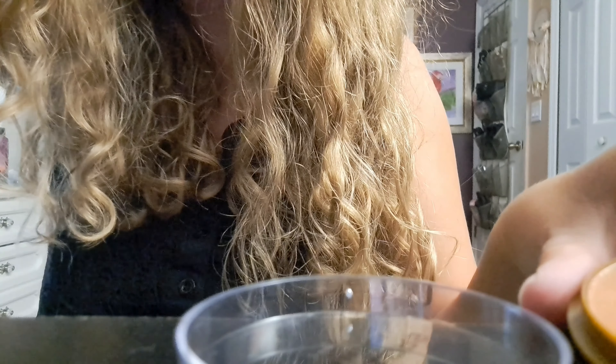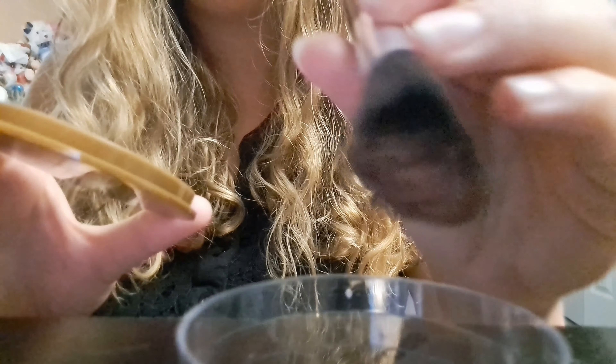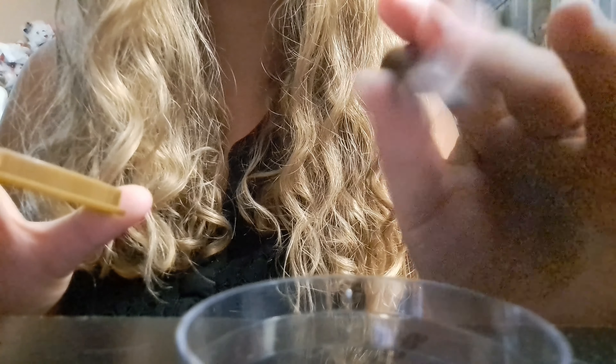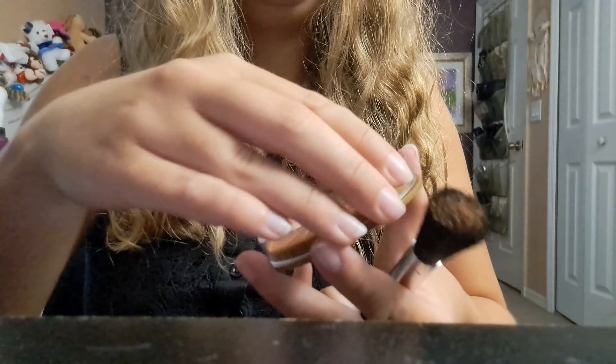Next up, we're going to put on some bronzer. Here we're going to get our brush.